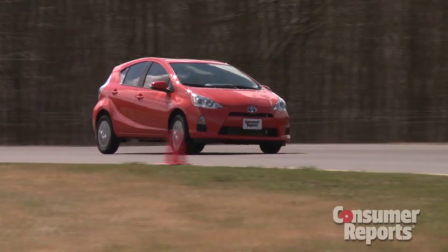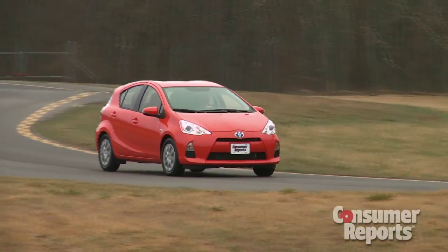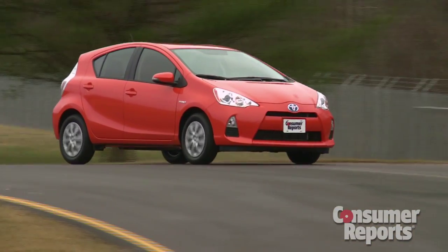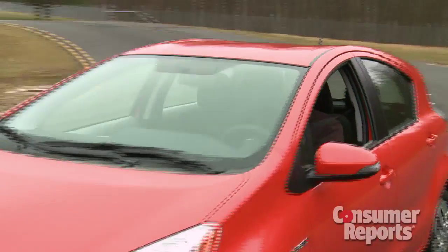Our first driving impressions are that the Prius C handles more nimbly than other Prius models. However, this car can't escape typical subcompact limitations when it comes to noise and ride quality. Acceleration is just adequate — you have to goad the car quite a bit in order to maintain speed on highway hills.